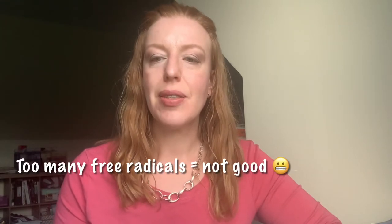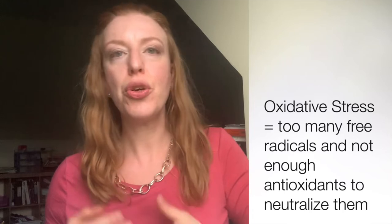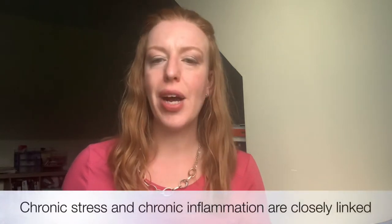Our bodies produce reactive oxygen species, and research has shown they also serve as important signaling molecules in cell growth, division, and survival — so they can serve a purpose. But when we have an excess of free radicals and not enough antioxidants to neutralize them, that's when we run into problems. This is called oxidative stress, and chronic inflammation and oxidative stress usually go hand in hand — one begets the other and it becomes a cyclical process.